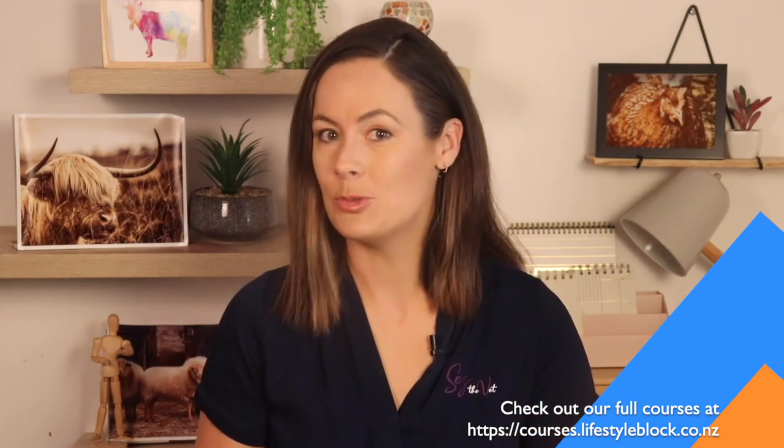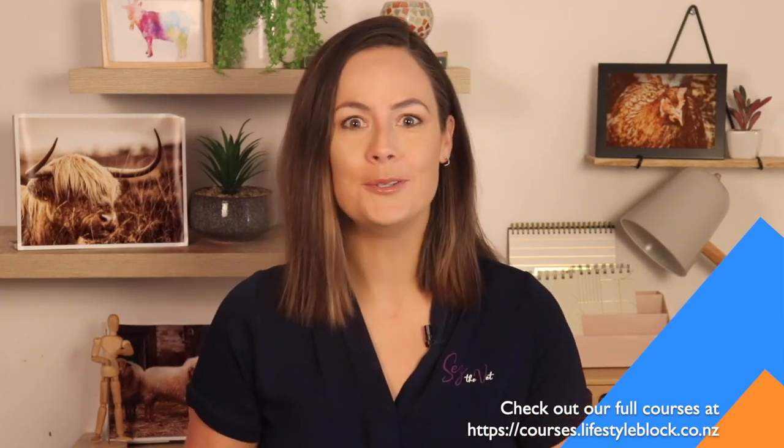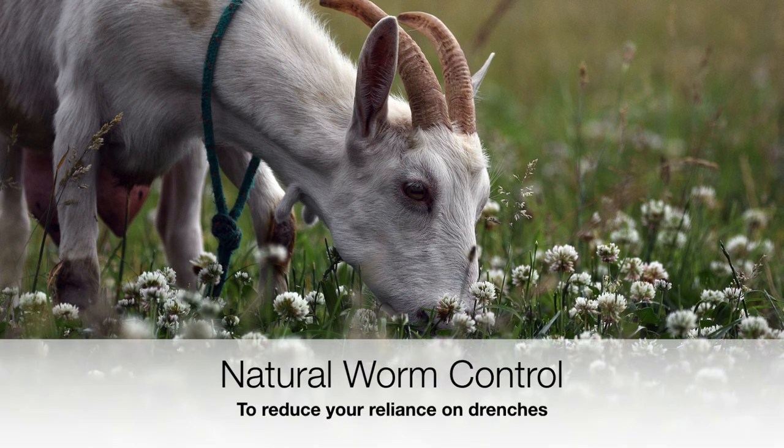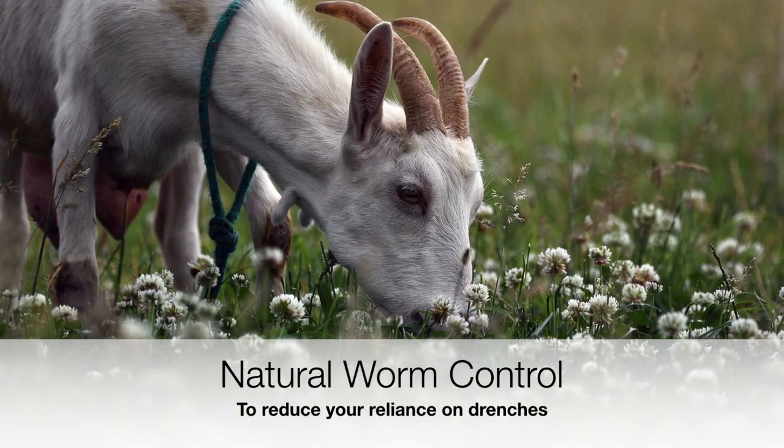We've gone through the when and how to drench, pasture management, worm vaccines and genetics, but there is another really cool tool that we've got in the toolbox — one that I get quite excited about because it's probably going to need to be the way of the future. Natural remedies: natural things that we can give to help keep those worm burdens low without the need for drugs.